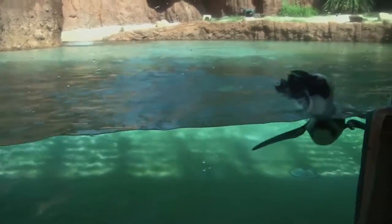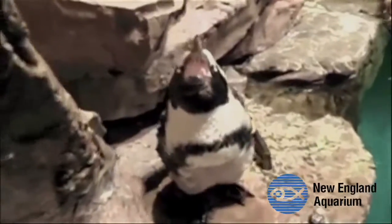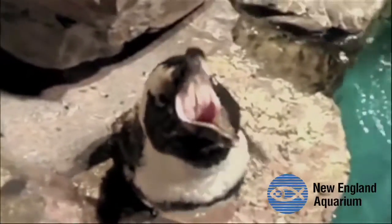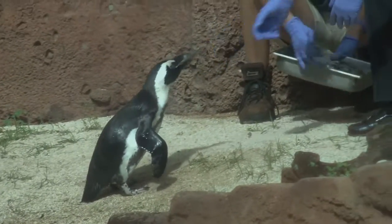The penguins are also known as the jackass penguin because of the loud, donkey-like sounds they make. They can grow up to 28 inches tall and primarily feed on fish and squid.